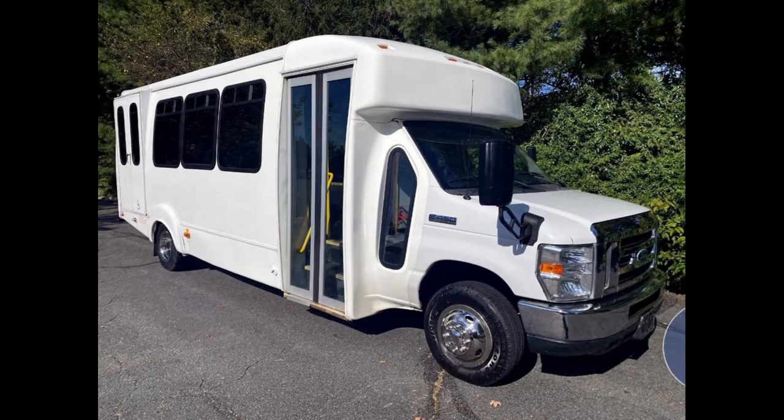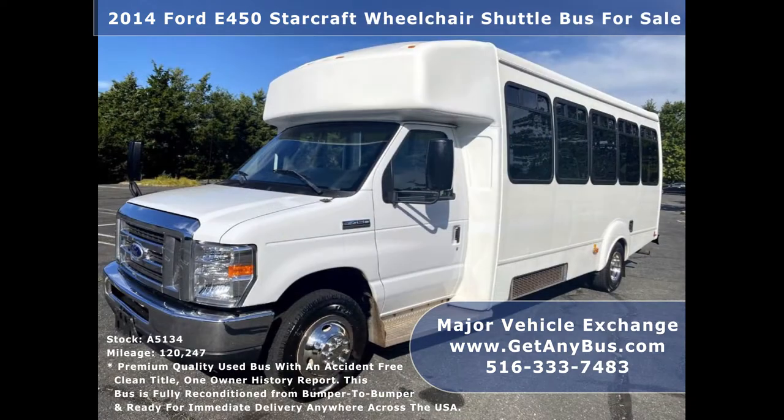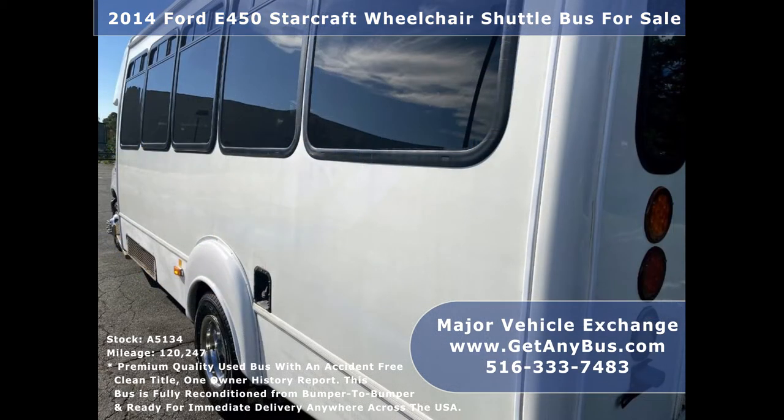Major Vehicle Exchange presents a 2014 Ford E450 Starcraft wheelchair shuttle bus for sale, stock number A5134. This used bus has an accident-free clean title, one-owner AutoCheck report. It can accommodate up to 16 passengers plus driver and up to two wheelchair positions. Major Vehicle Exchange has a great selection of used buses for church, shuttle service, tour, charter, and team sports.